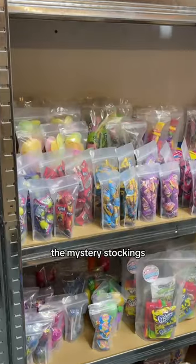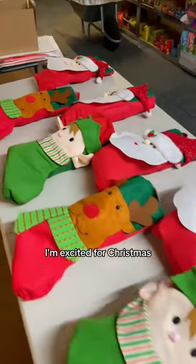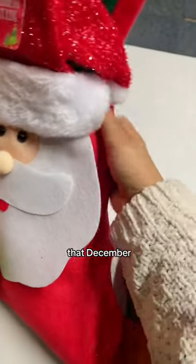Then it was on to the mystery stockings. These are the last of the Christmas mystery stockings going out. I'm excited for Christmas but I'm so sad that December has gone so quickly.